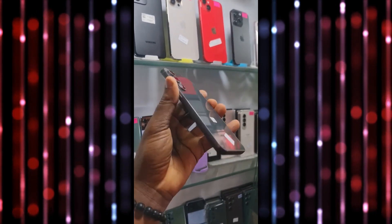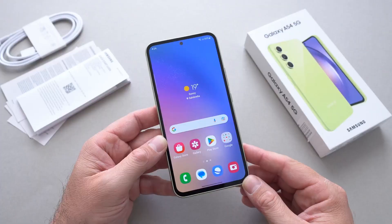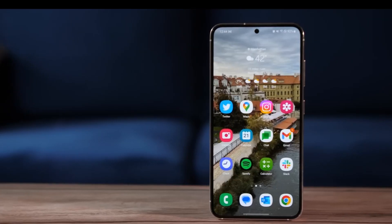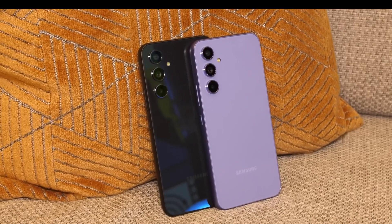The Samsung Galaxy S23 FE has made an appearance in a hands-on video, revealing its striking resemblance to another Samsung model, the Galaxy F54. This leak comes just a few days before the expected official announcement of the Samsung Galaxy S23 FE.